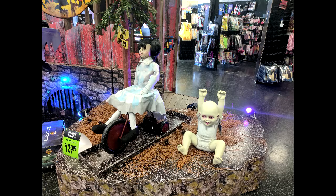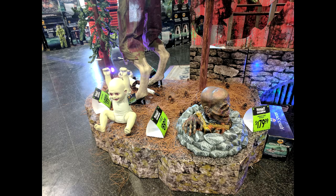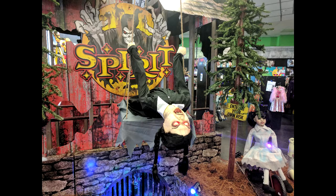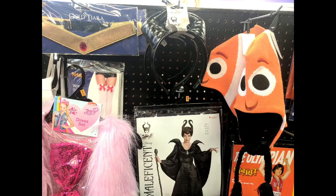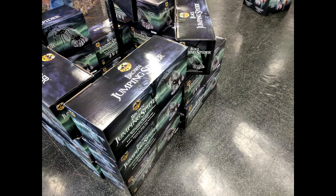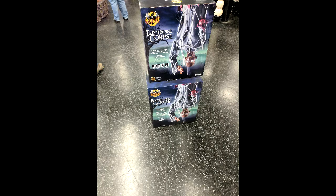Again, they put out all their stuff really late, so they didn't have everything out when I made this video, but they had most of their costumes and stuff. I found some really neat things this year, so I did take pictures of unique items, including some of their costumes like the Maleficent horns.